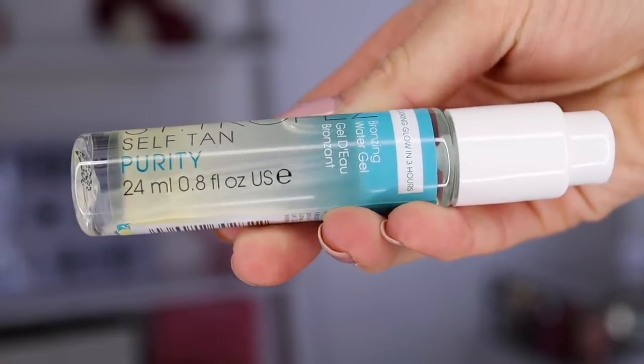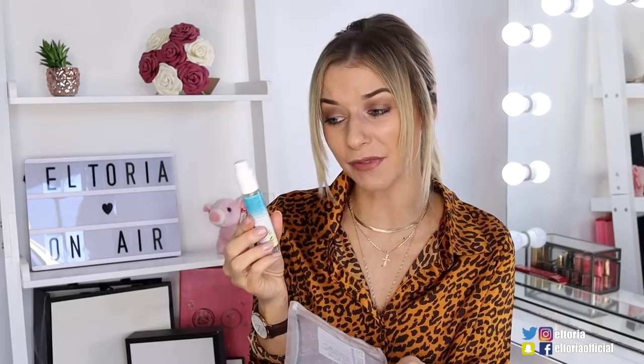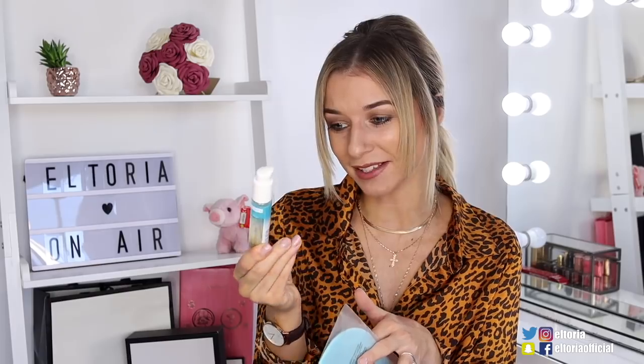I love this — it's the Scents Trope Self-Tan Purity, a bronzing gel, and we've got a mitt included. I need a brand new mitt so I'm really happy to see this. Admittedly I haven't tried the gel yet, but I will give it a go. It does scare me a little, but as it's a water gel it should dry much quicker on the skin. I'll get back to you on this, but I'm really excited — this is the whole point of subscription boxes: trying new things.